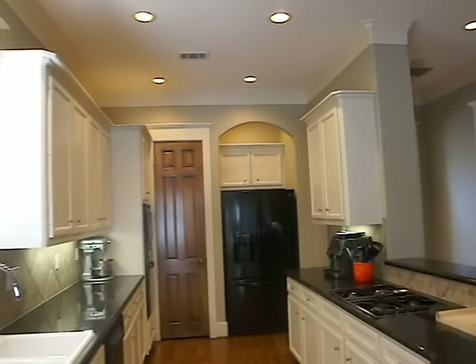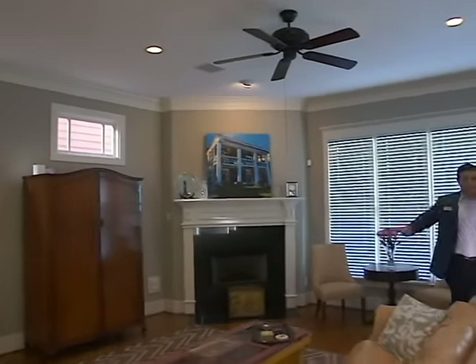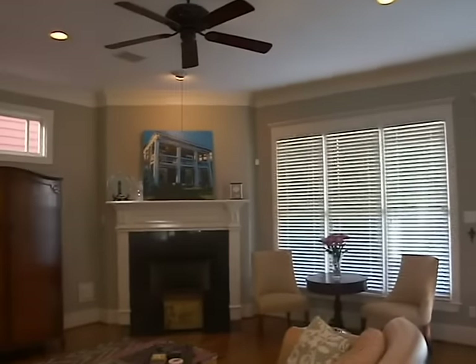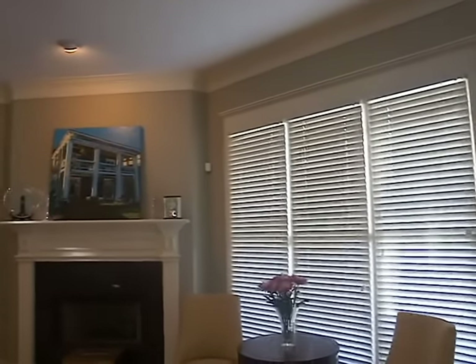Moving on to the spacious living area here, we have the centerpiece of the gas fireplace with some intricate molding. Huge windows really allow a lot of natural light coming into this space. It really flows well.